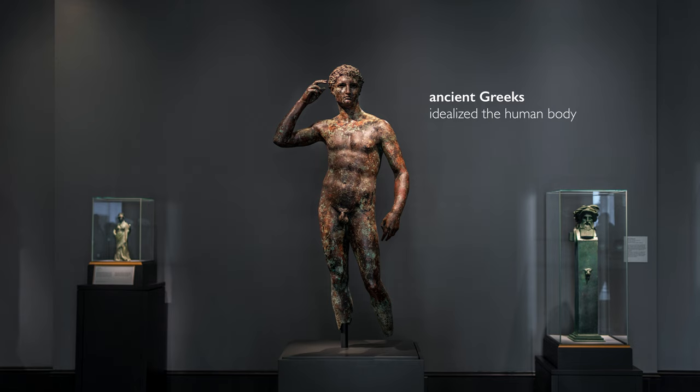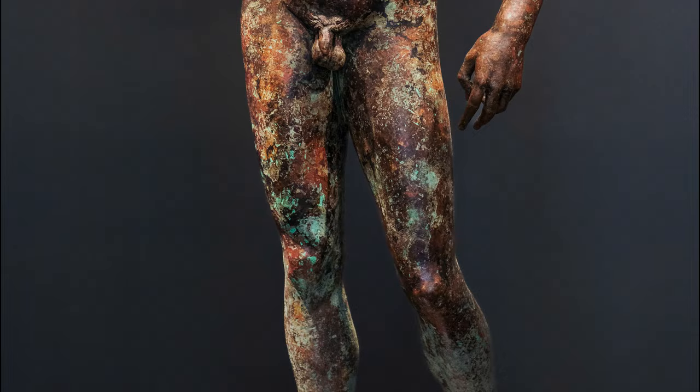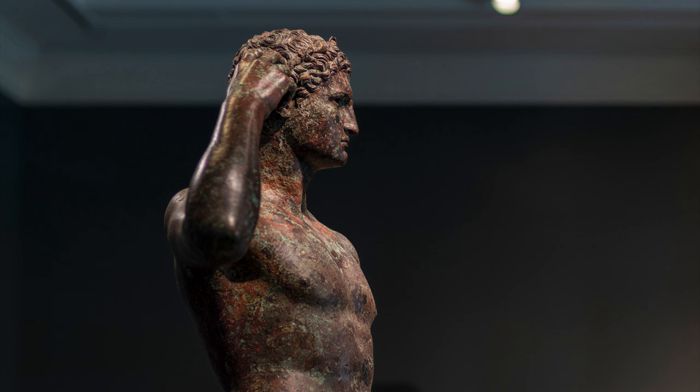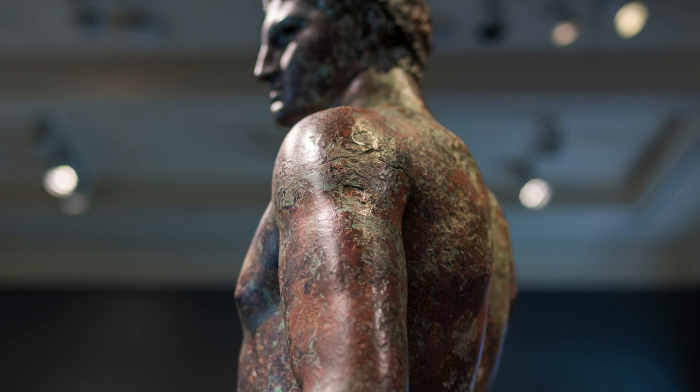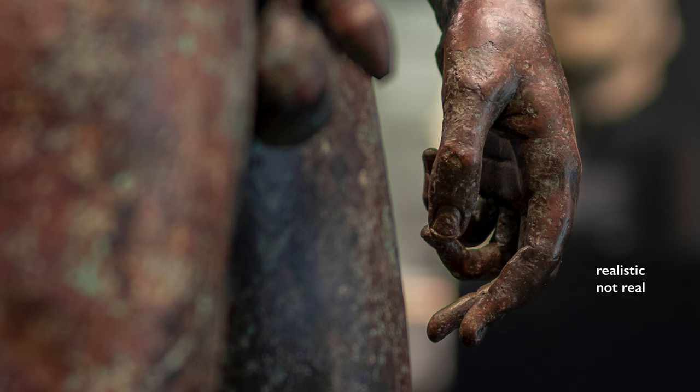He's shown at this flower of youth, this period the Greeks praised. He's very toned. We can see traces in his hands of tendons and veins under the skin. These elements, when you catch one or two, they trigger your brain — you think this is accurate. It's not accurate. We would say realistic rather than real. And there's this smooth transition between the parts of his body.